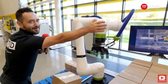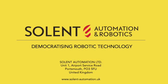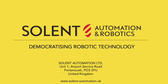Automation is fun. Solent Automation and Robotics – democratizing robotic technology.